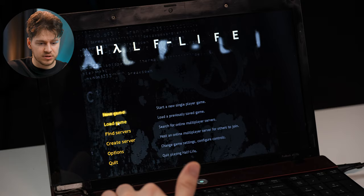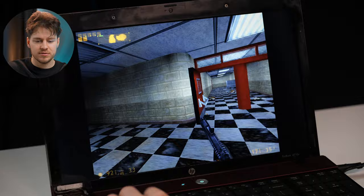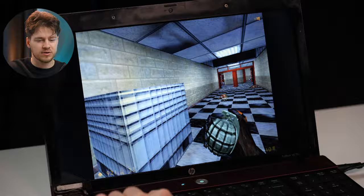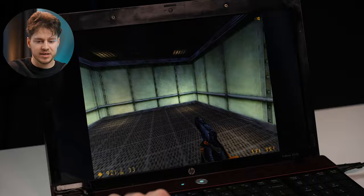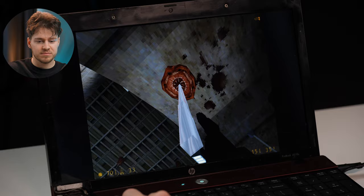It is running in software mode because this graphics card doesn't work with OpenGL that well, but here we are in Half-Life. I have my grenades, killed some headcrabs, and there's the iconic crowbar. Sometimes as a kid I was so confused in this game because I didn't know where to go. We have a lift here — let's get out. The important thing is it runs, it's playable — though I just got caught by a monster who's going to eat me now.